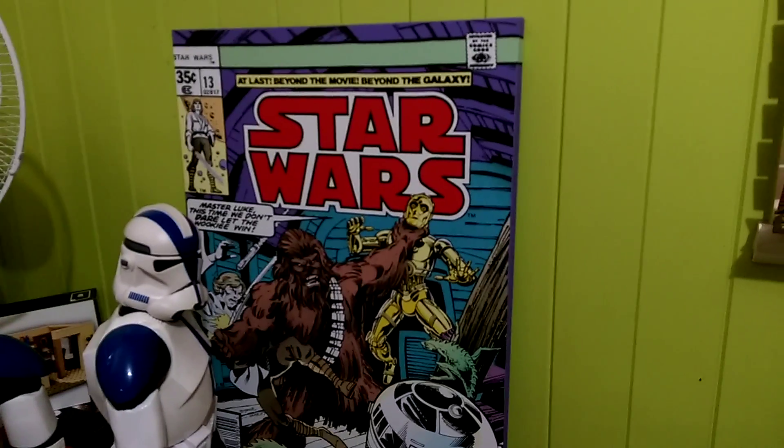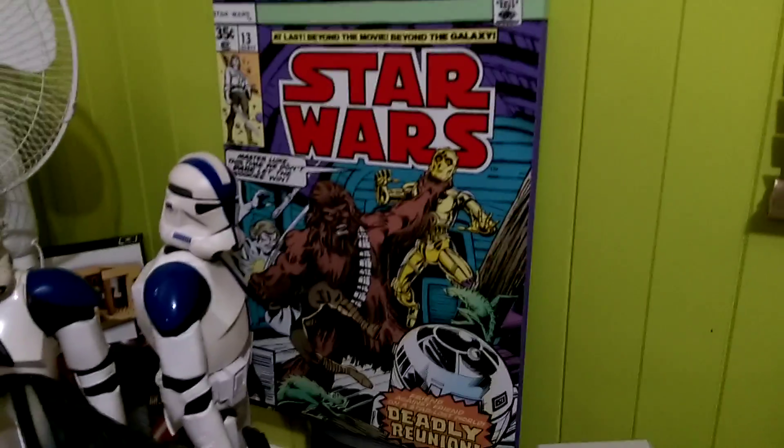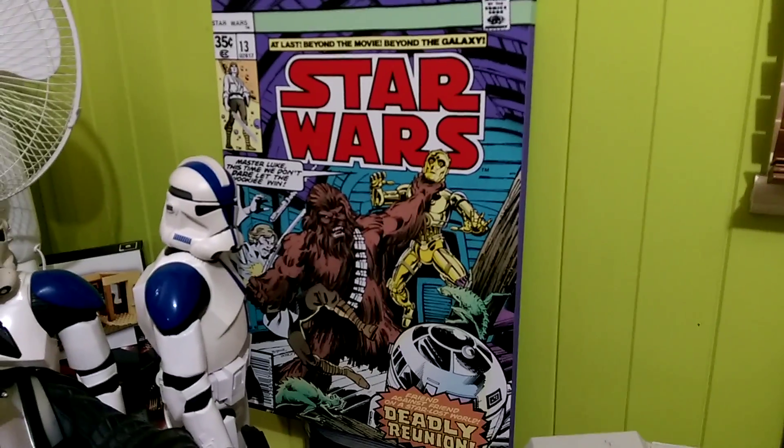G'day everybody and welcome to another YouTube video review. I just wanted to do a quick review of this one because it was given to me by my nephew for Christmas. You've got to love Christmas and Star Wars — they sort of go hand in hand, especially for a Star Wars nut like myself.